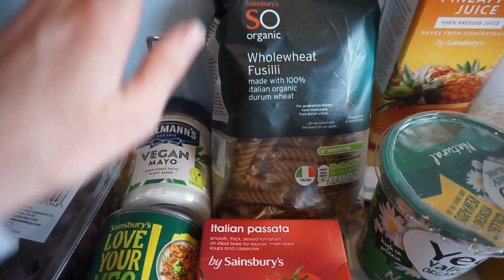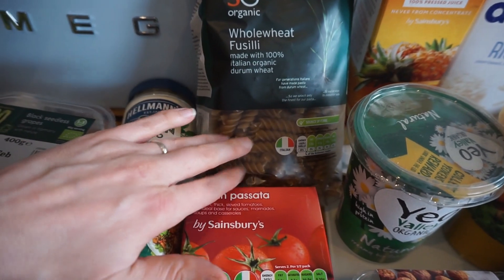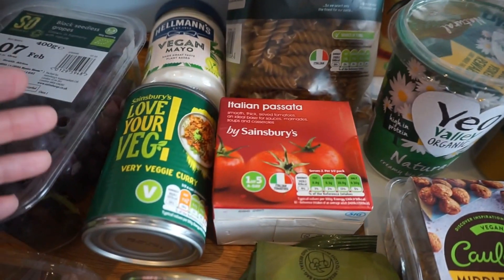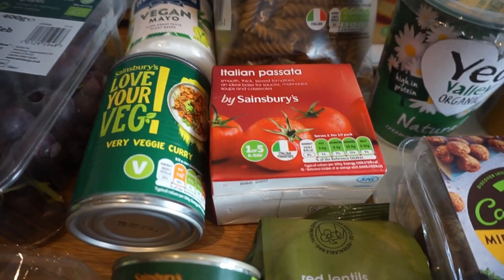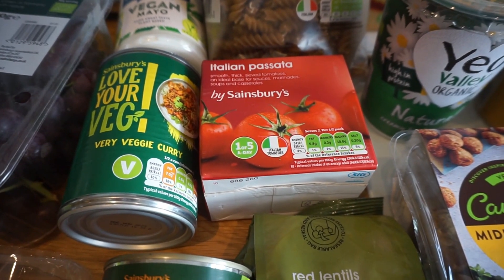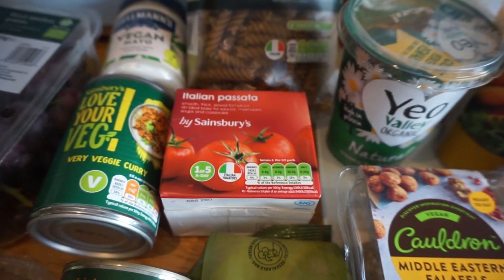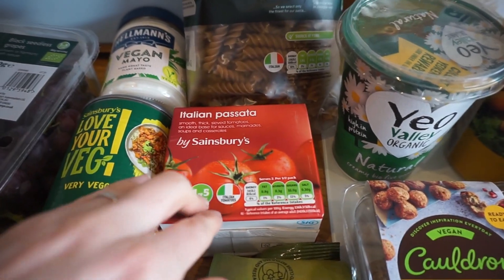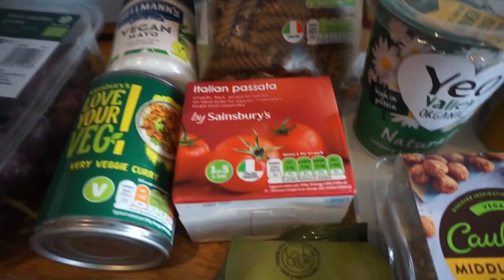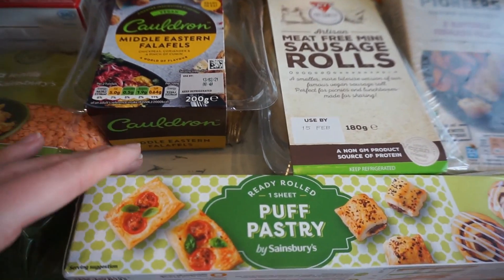We always get brown wholemeal pasta because it's healthier and you don't really notice the difference compared to white pasta. We also needed some more passata for pasta dishes. We've still got a pizza dough base in the freezer so we'll need something like passata for that too.